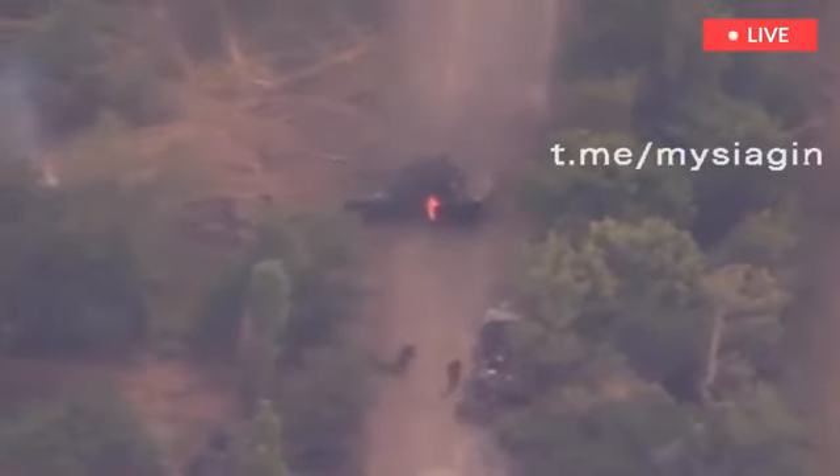Ukrainian forces from the 44th Artillery Brigade hit a Russian tank — looks like a T-72B from 1989 — with a 155mm BONUS smart round. This event occurred in the south. The tank was hidden under trees in a small landing, so it was not particularly visible from above.